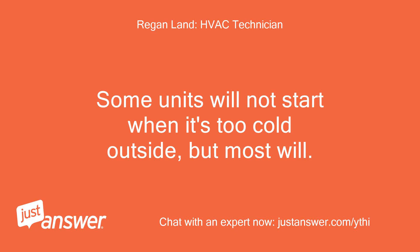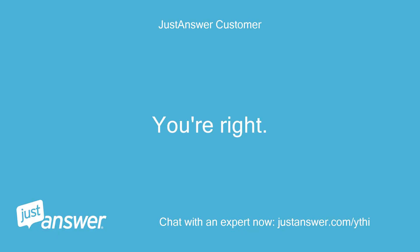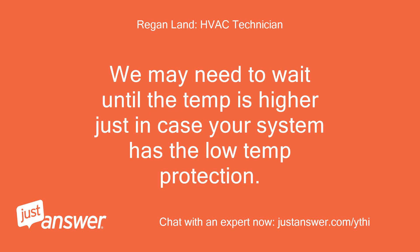Some units will not start when it's too cold outside, but most will. Red to Y and white to C should be going outside to the AC unit — are you sure it's going to the humidifier? You're right, never mind, I just re-looked at it. What's the outdoor temperature? We may need to wait until the temp is higher in case your system has low temp protection.